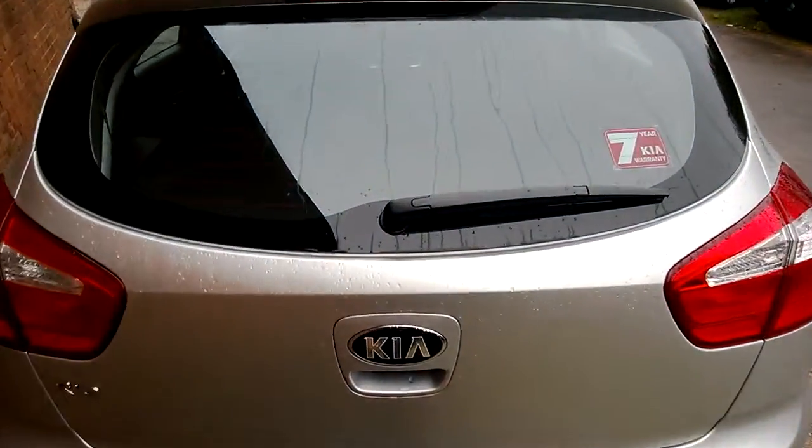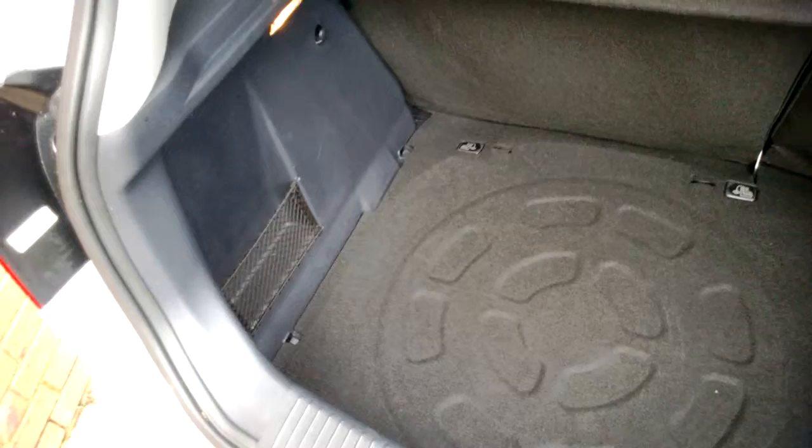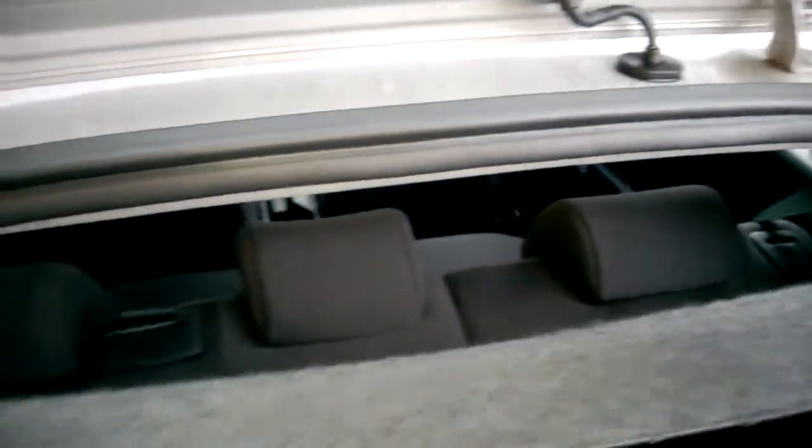Looking inside the boot, the car offers plenty of storage space and plenty of depth, and you also get storage pockets on either side. If that wasn't enough, you also get the option of 60-40 folding rear seats.